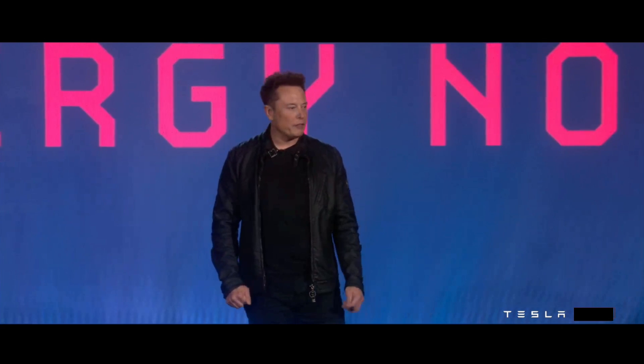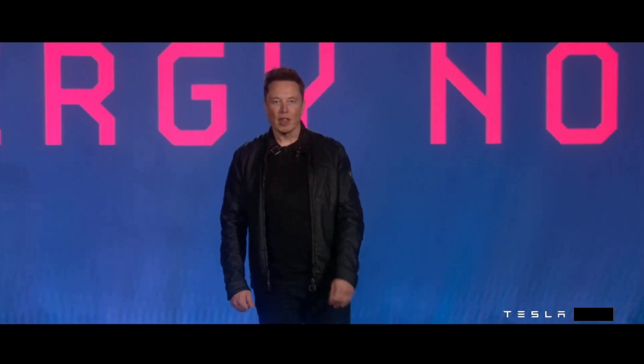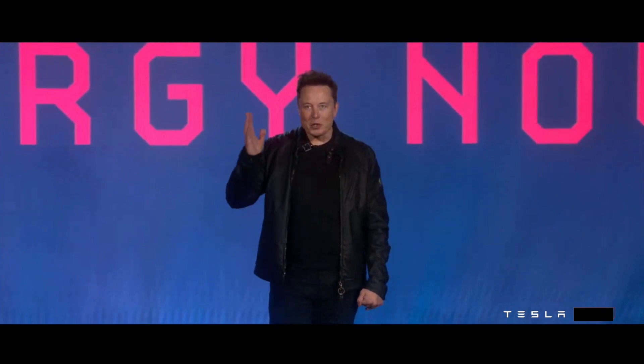The number one selling vehicle in America — top three selling vehicles in America are pickup trucks. We have to, if we're to solve sustainable energy, we have to have a pickup truck. So I present to you the Cybertruck.